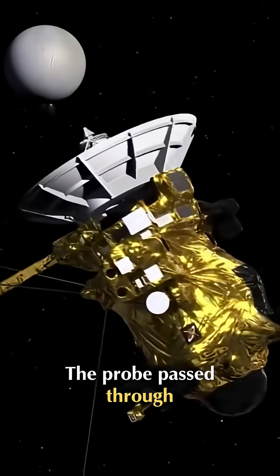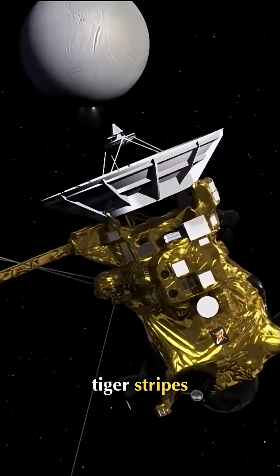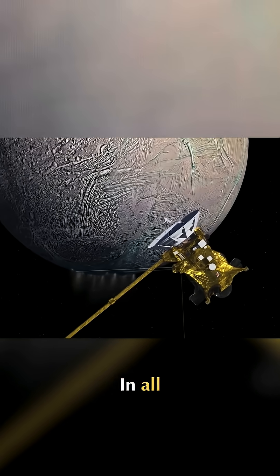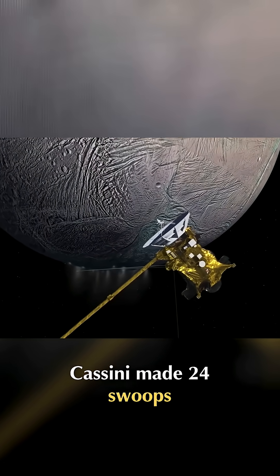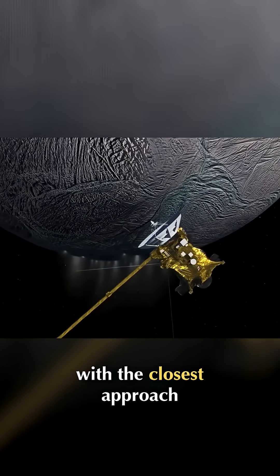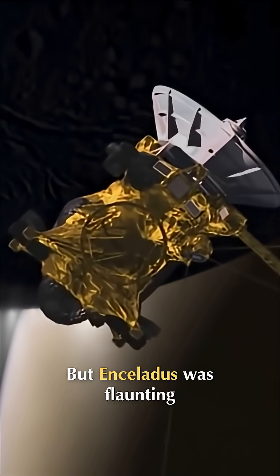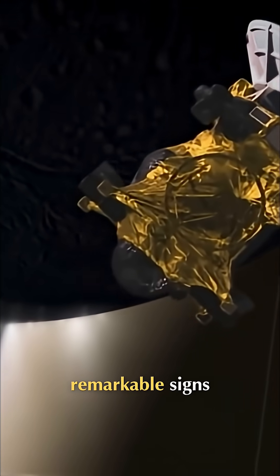The probe passed through a plume of water vapor emanating from the tiger stripes. It contained common salt. In all, Cassini made 24 swoops past Enceladus, with the closest approach flying just 25 kilometers above the surface.